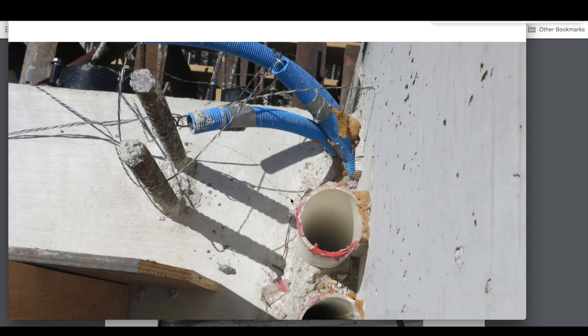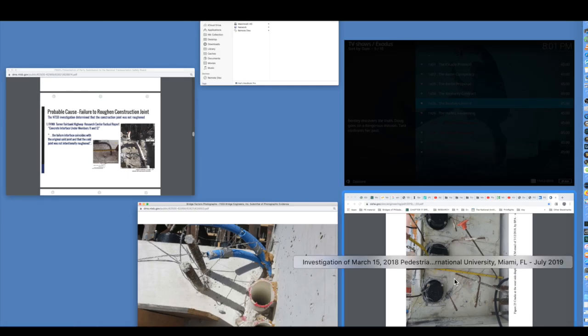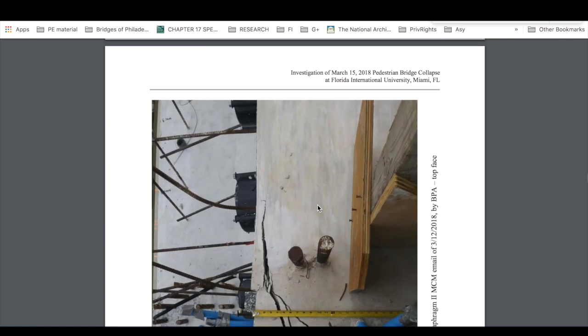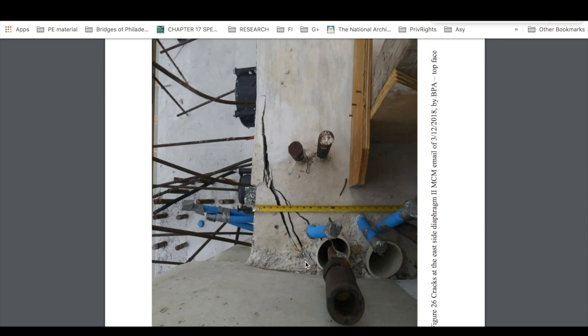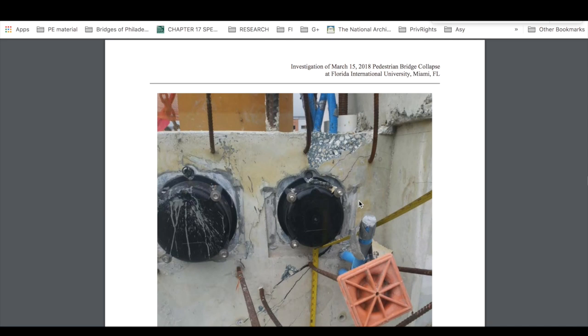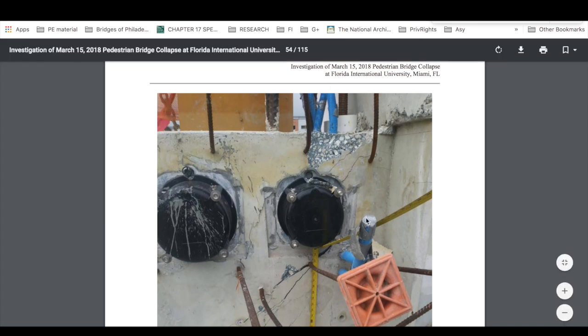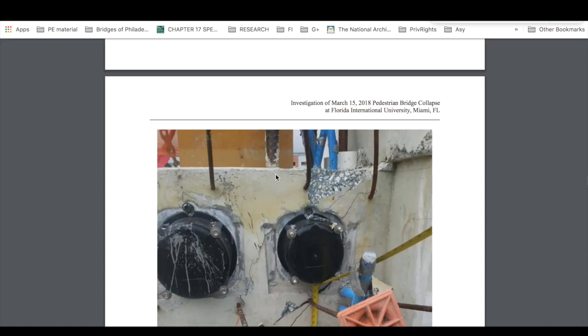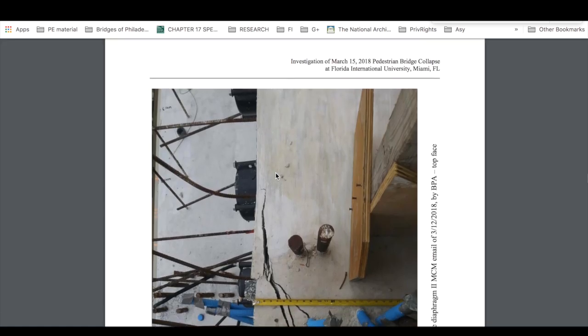I just showed you the crack was present before the bridge was moved. So how is this a push-off from members 11 and 12 — the interface shear stuff? This is with tension in place still. The bridge is tensioned now; post-tension is in members 2 and 11 at this point. We have this crack. This is the crack that's here in the days after, so this shows that failure was already present.